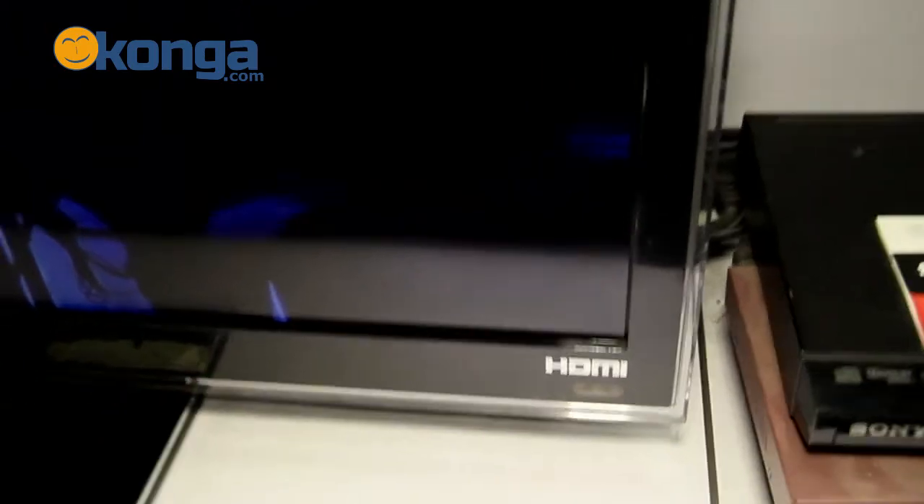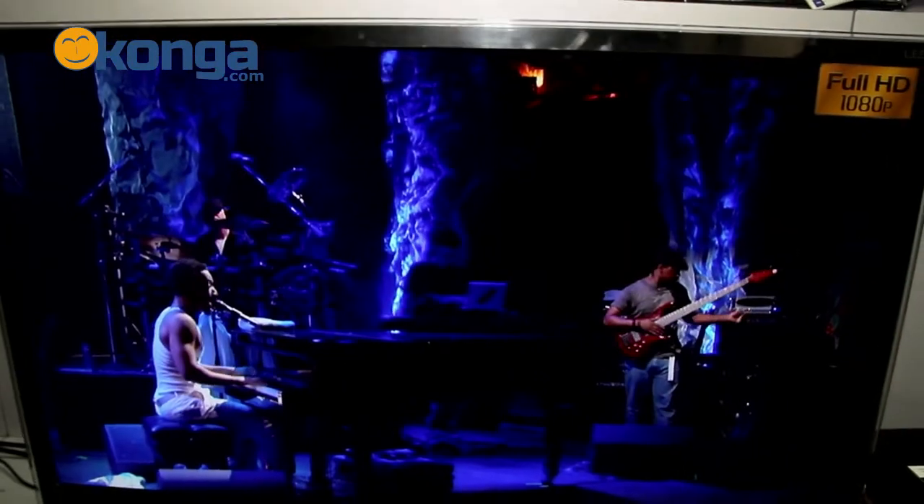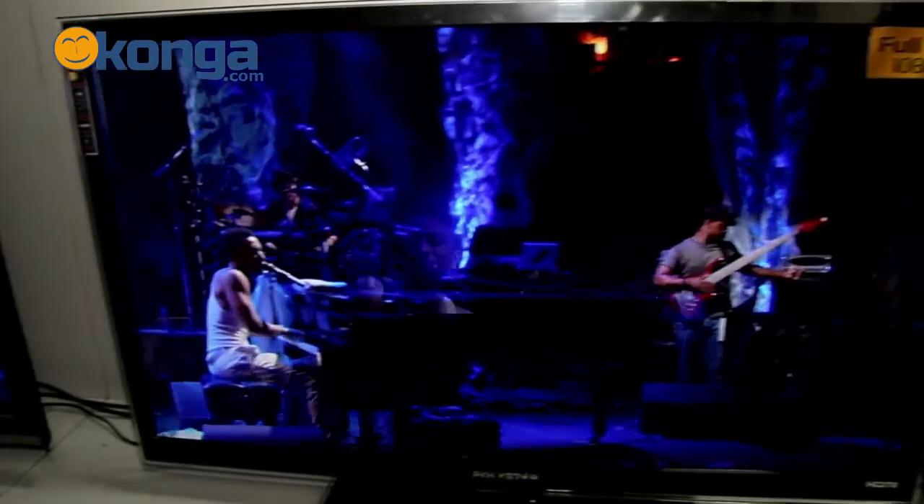This TV is internet enabled — you can go online using your WiFi connectivity. It also has the AV and the RHF units where you can plug your antenna or your other TV accessories.